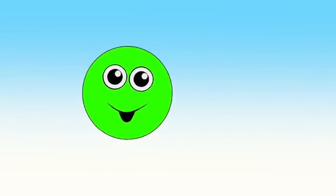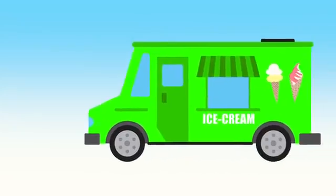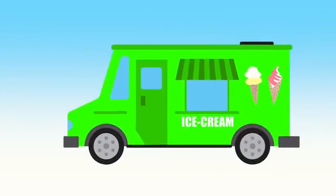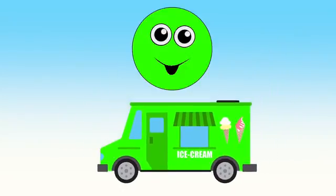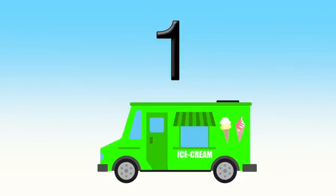Green. A green ice cream truck. One green ice cream truck.